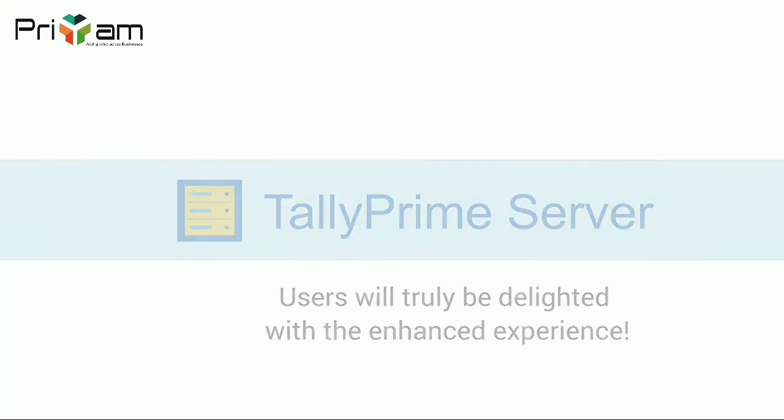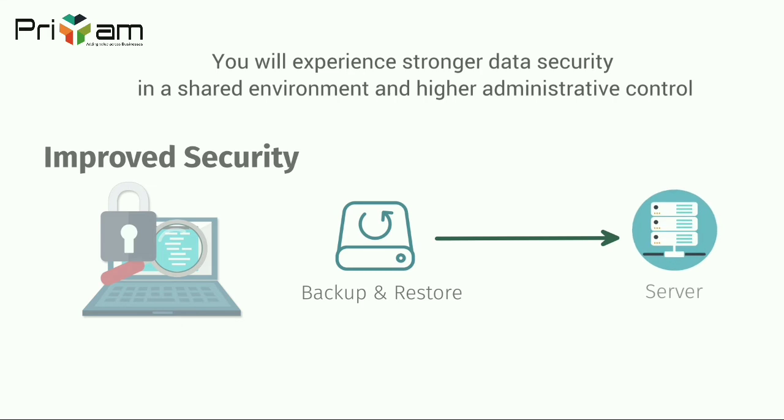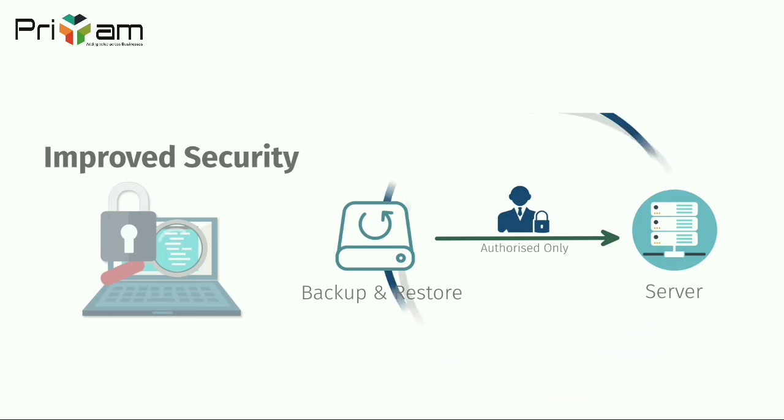Not only this, you will experience stronger data security in a shared environment and higher administrative control. Tally prime server is a separate server component which runs as a service offering access to only your tally data.